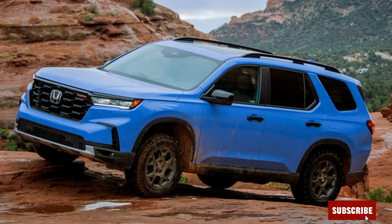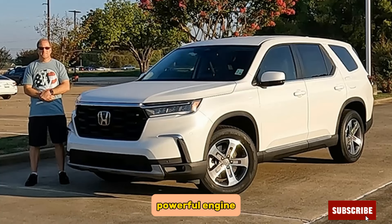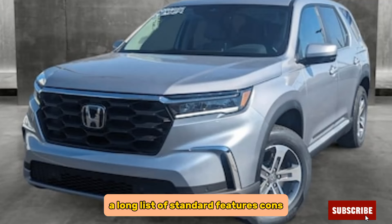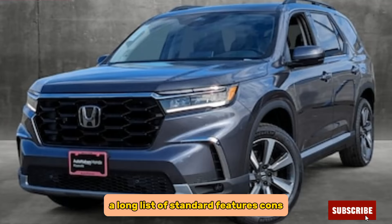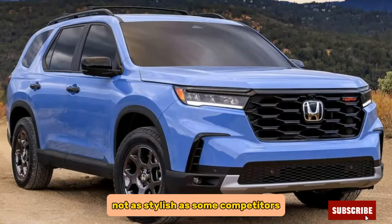Pros: spacious and comfortable interior, powerful engine, smooth ride, good fuel economy, and a long list of standard features. Cons: fuel economy could be better, the third-row seat is a bit cramped, and it's not as stylish as some competitors.